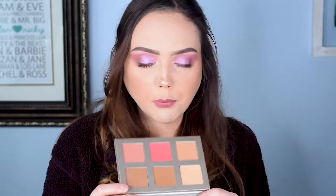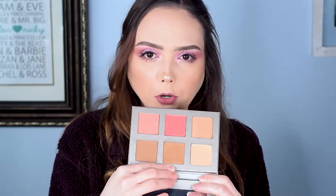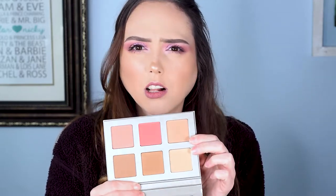The last thing I have is from Iconic London — it's a really pretty face palette, really gorgeous. A lot of workable shades: a beautiful matte bronzer, a shimmery bronzer, and then two shades I would classify as highlighters and two blushes as well. Really pretty.